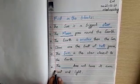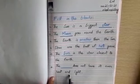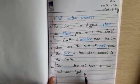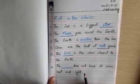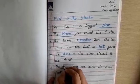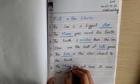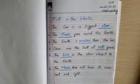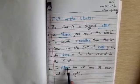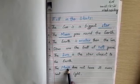Number six is: 'The ___ does not have its own heat and light.' Is it the sun, moon, or Earth? The moon does not have its own light. The sun has its own light.